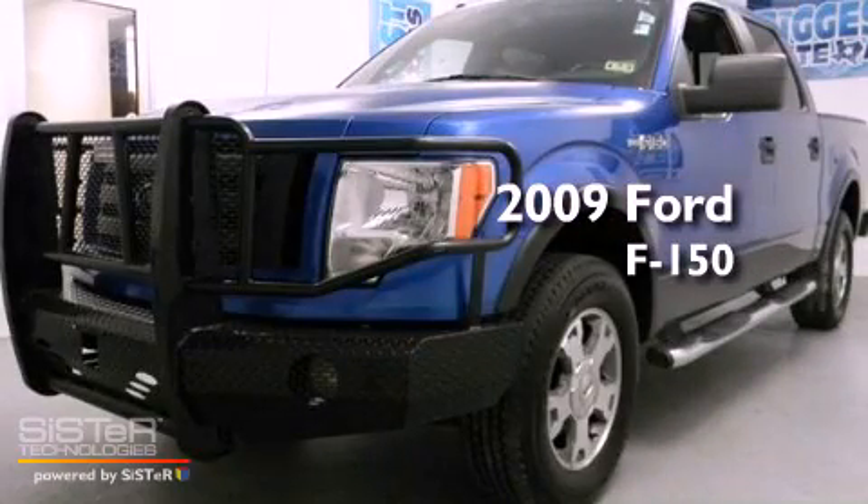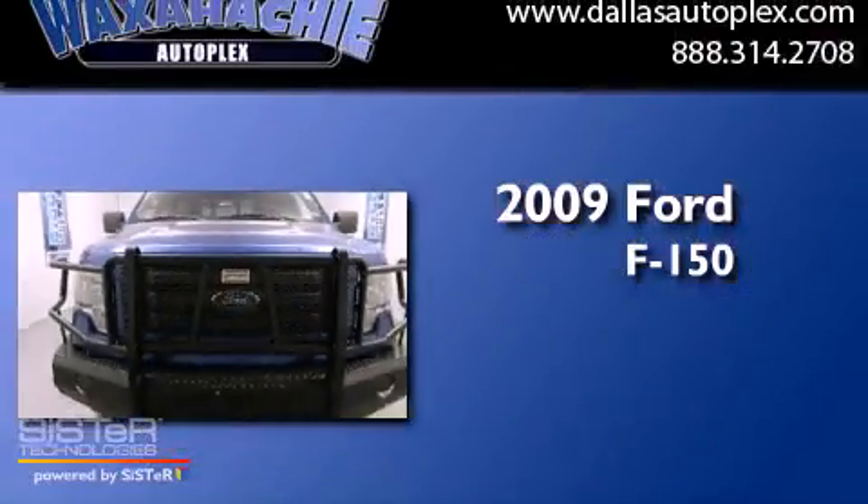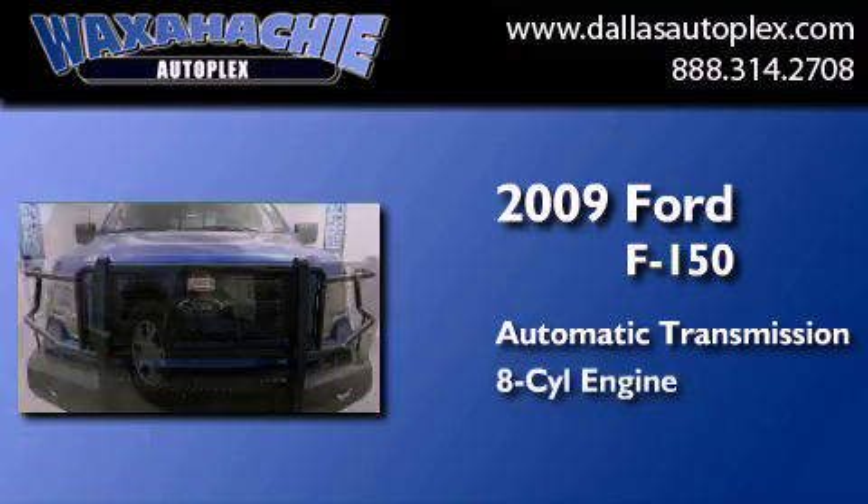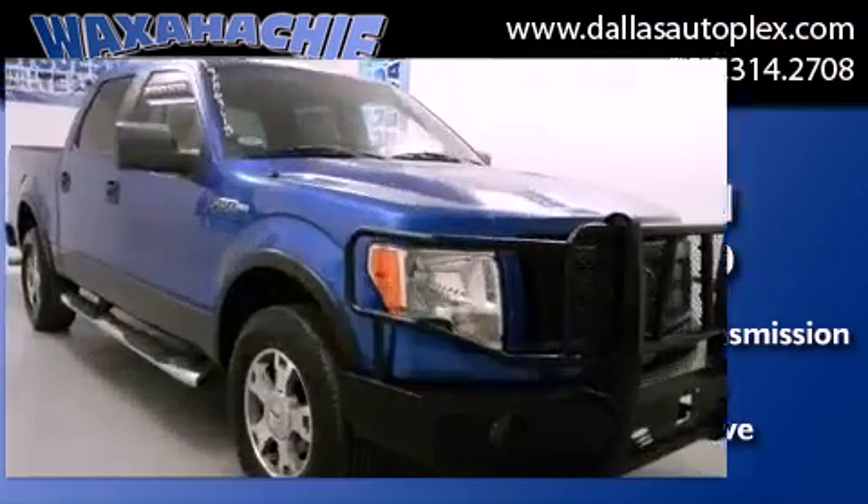This is a 2009 Ford F-150. This truck has an automatic transmission, a V8, and the added safety and control of four-wheel drive.